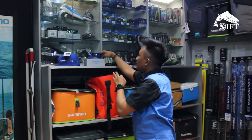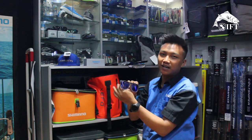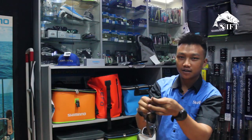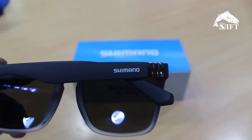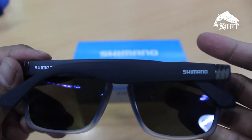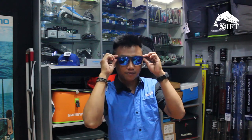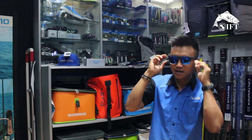Selanjutnya ada sunglasses Shimano. Ini model Z-Crake. Kita lihat, ini halus banget, nggak sakit waktu dipakai. Nah, ini nyaman banget. Kalau di indoor nggak terlalu terasa, apalagi di outdoor kita lebih nyaman pakainya. Melindungi mata, polarized juga. Keren banget buat mancing.